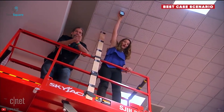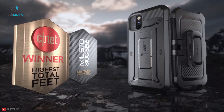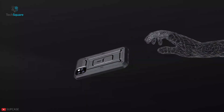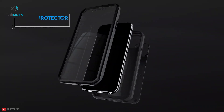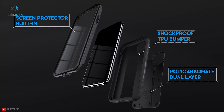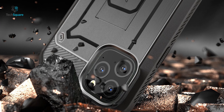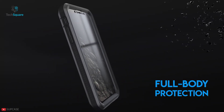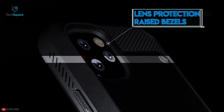Since winning CNET's first annual drop test with the highest total feat, the Supcase Unicorn Beetle Pro has gained legendary status amongst people who care about ultimate protection for their phones. With the perfect combination of hard polycarbonate shell and flexible TPU, this dual-layer case delivers excellent protection against accidental drops, bumps, and shock.